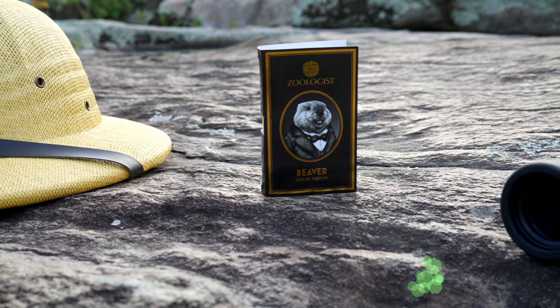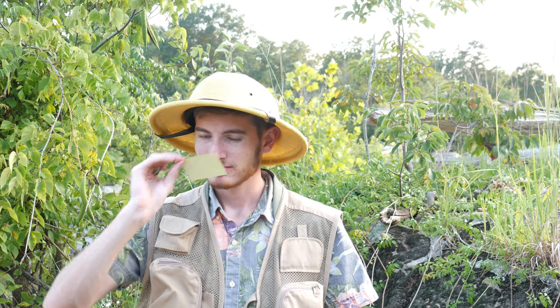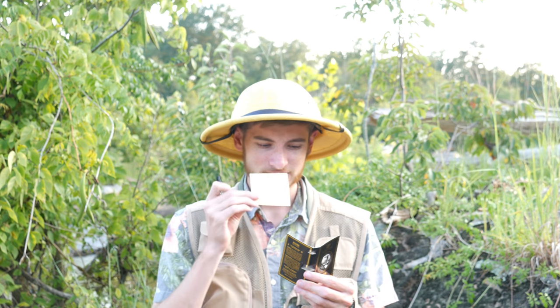Next up is Beaver. I was expecting a woodsy scent — you know, beavers chop up wood and stuff. But it smells like wet dog, straight up. It's bringing back memories of using formaldehyde to dissect animals back in high school. It smells like wet fur, really. I guess they accomplished what they were going for — it does smell like a beaver that just got out of the water. Very animalistic, very musky. Not for me at all. This is daring to the max.